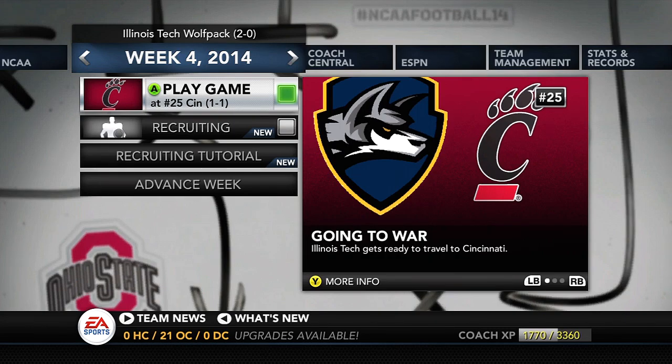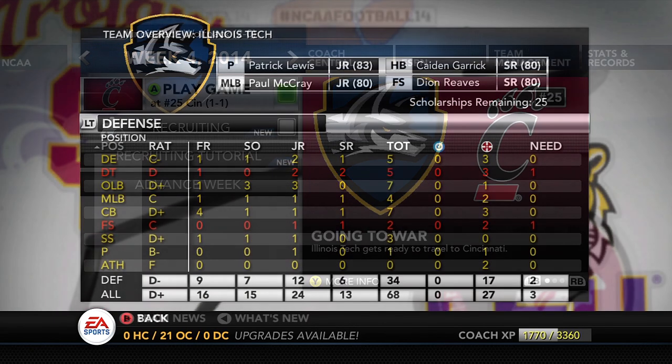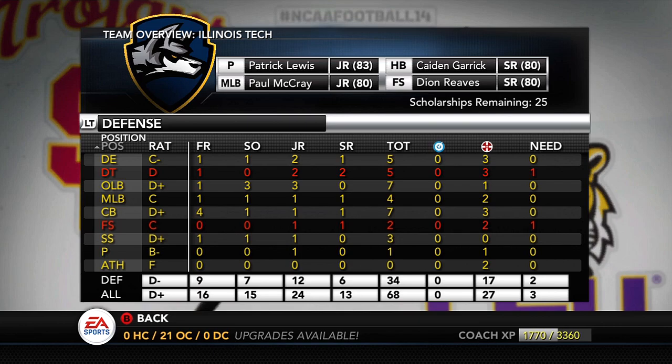Alrighty guys, what's going on? Welcome back to the Illinois Tech Dynasty. Today we're going to go through the first recruiting update of the season — not a super long video. It's also going to be missing some things because I need to be on a plane to San Diego in a couple of hours, so I need to get this video done and finish packing.